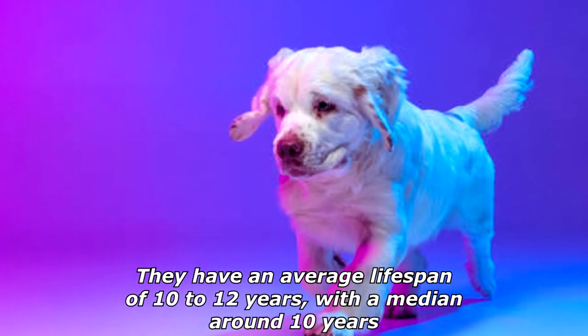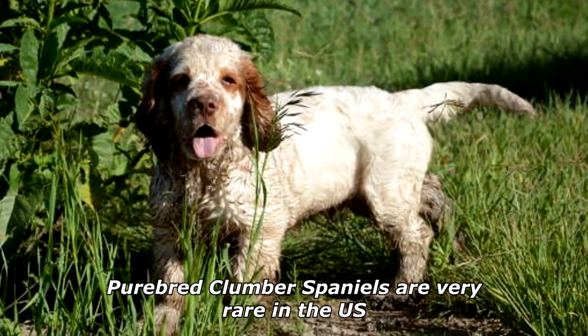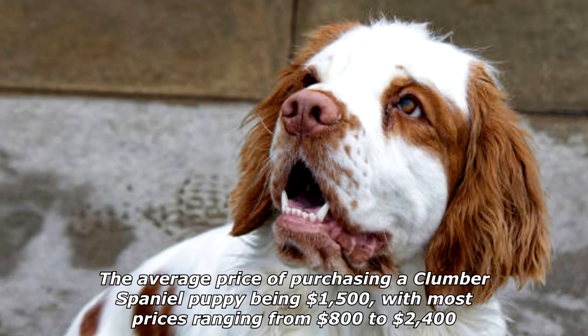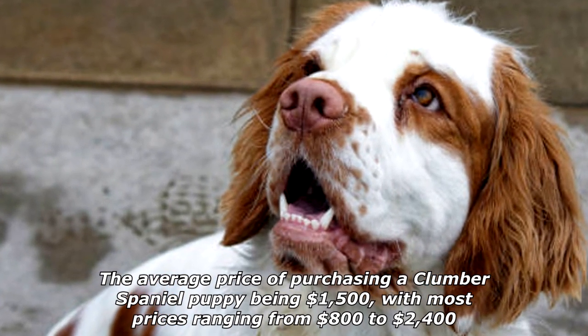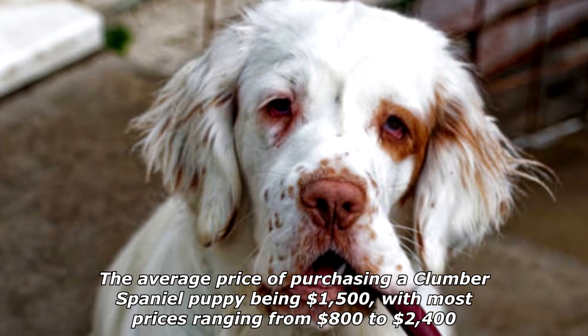They have an average lifespan of 10 to 12 years, with a median around 10 years. Purebred Clumber Spaniels are very rare in the U.S., with the average price of purchasing a Clumber Spaniel puppy being $1,500, and most prices ranging from $800 to $2,400.